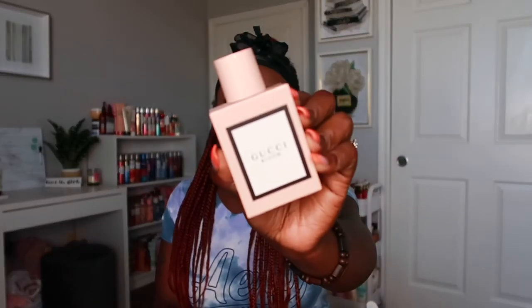The next one is Gucci Bloom — another one of my favorite perfumes. This one has notes of Rangoon creeper, jasmine, and tuberose. It's a pretty floral scent and a little goes a long way — it's very very long lasting. I feel like every woman should have Gucci Bloom. It's just such a pretty floral scent.